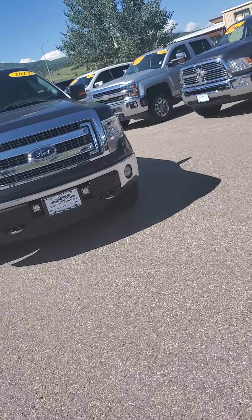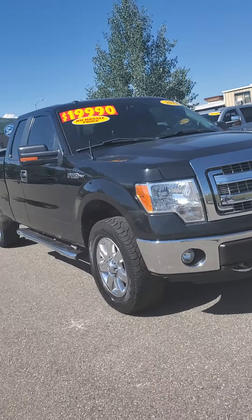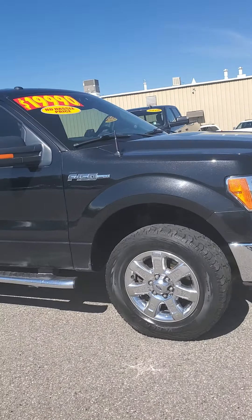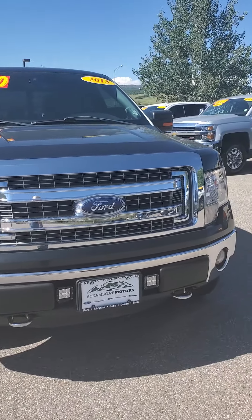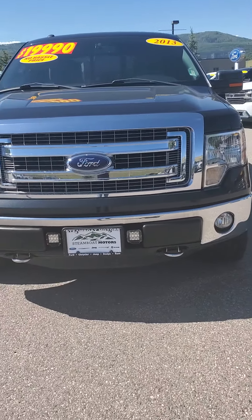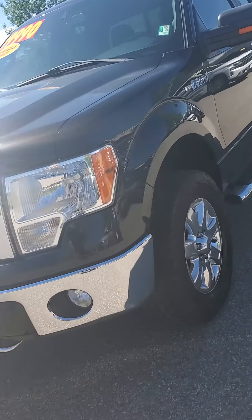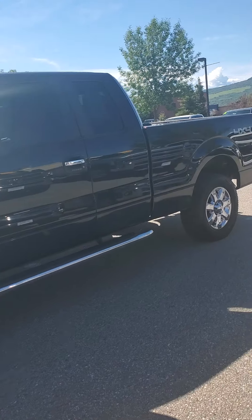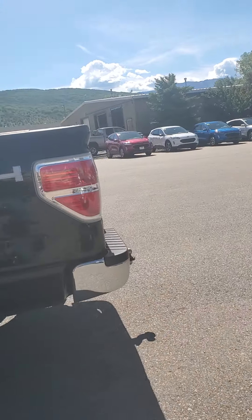Good morning! It's Jacqueline at Steamboat Motors. Here is this 2013 F-150 Super Crew. It's got the long bed. It's an XLT. It's got 132,000 miles. It is in very good condition — it's got little light bars in the front. It's got a couple dings and scratches and stuff, but one of our own here at Steamboat Motors owned this.